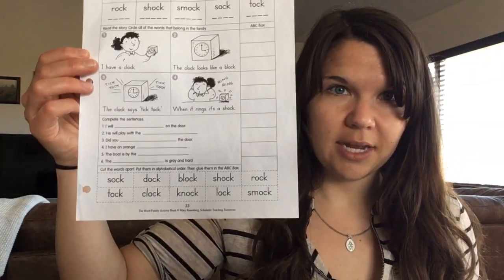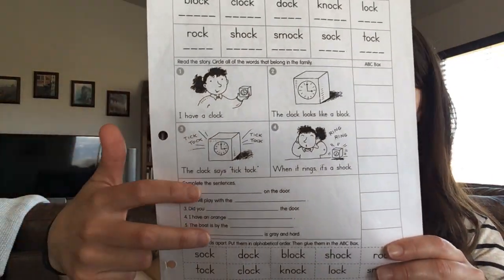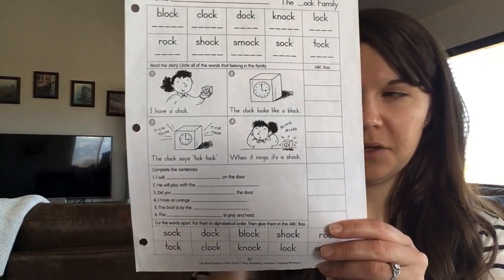Your second task is the half of your OCK family we did not do yesterday. If you did the whole thing yesterday, great — you can skip this and go to something new. If you did not, we are going to do the fill-in-the-blank part and cutting and gluing.